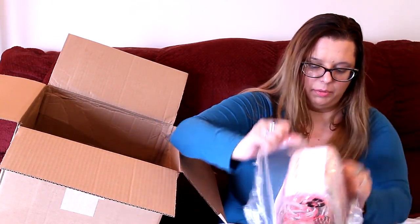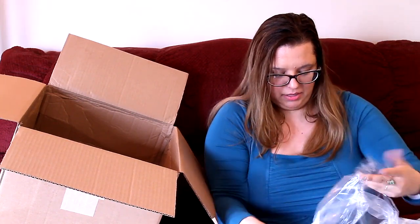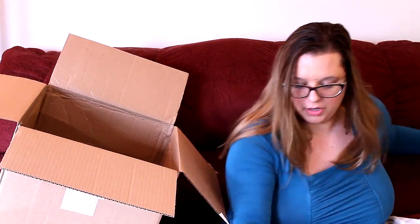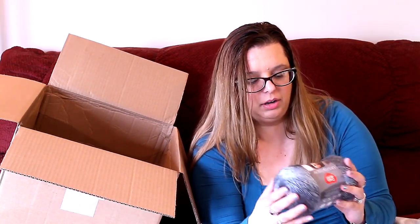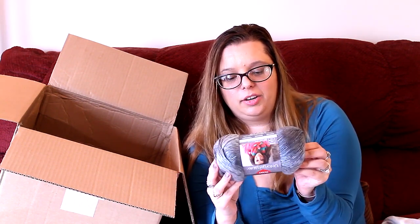Oh, how interesting — it looks double wrapped, but they just keep them wrapped up like that. So we have another Red Heart Unforgettable — this is a gray, black, and white colorway that almost looks like newspaper. Oh, it's so pretty though, I love it. This is 3.5 ounce, same stats — 270 yards, 246 meters, suggested J hook. This is in the color Bistro. You've got these bright colors along with gray and those autumnal colors too.